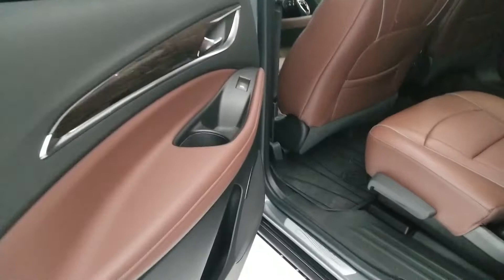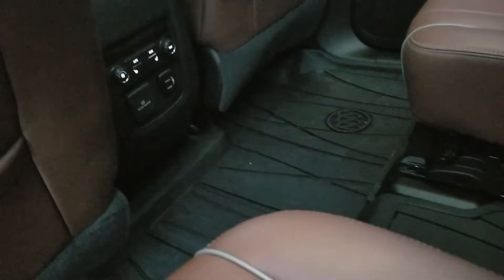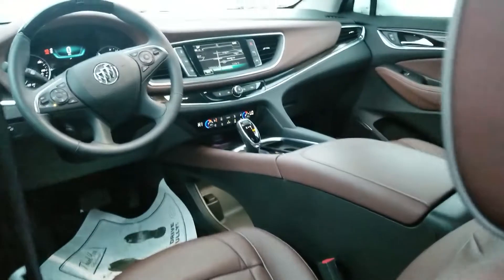Here's a look in from the driver's side. The nice all weather floor mats, floor liners, all throughout. Two USBs. You've got a 110 outlet there as well as climate controls and heated seat controls.